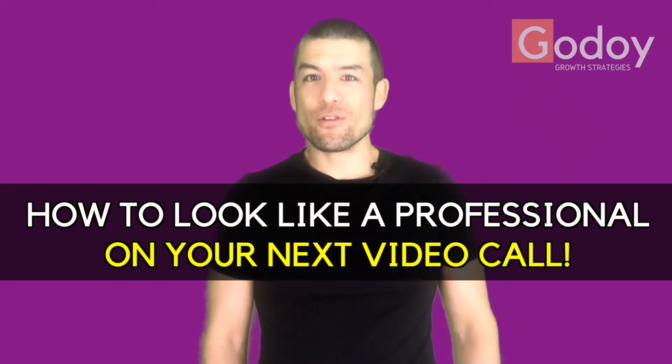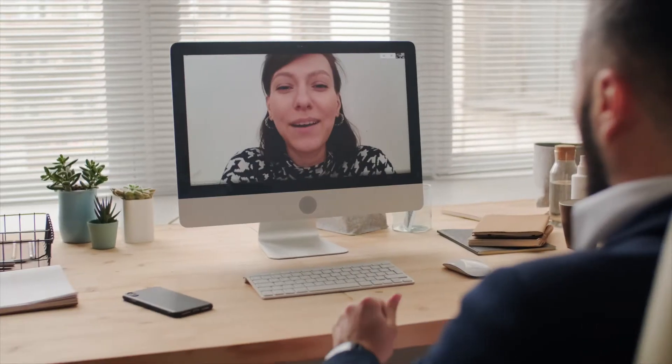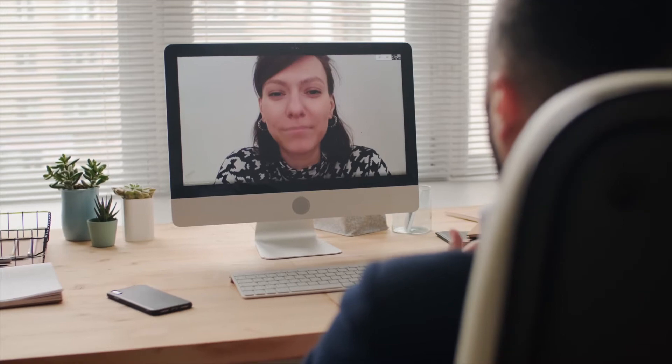Professional presence and first impressions matter, especially when we're using video calls and we don't get the chance to make a powerful in-person impression. Today I'm going to share with you four ways to make a powerful first impression and to ensure that you come across as a professional on video.